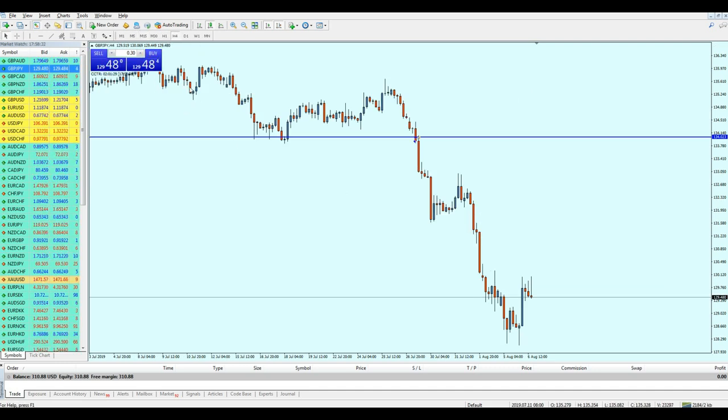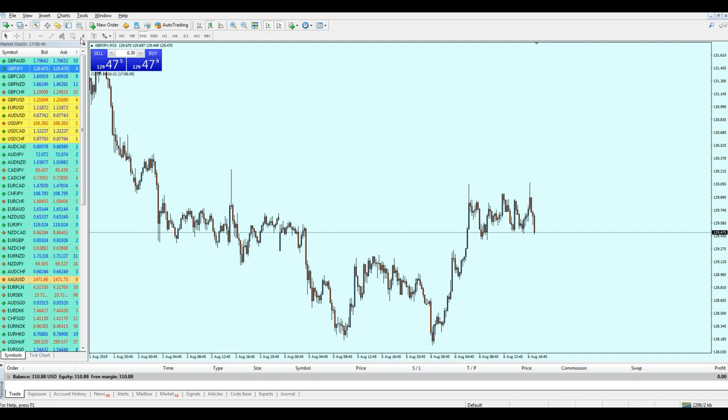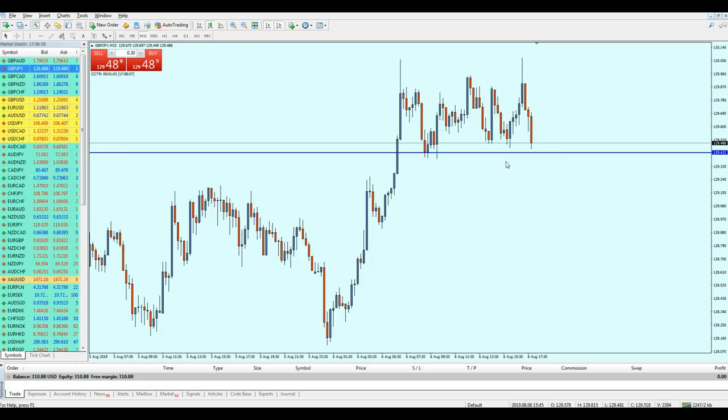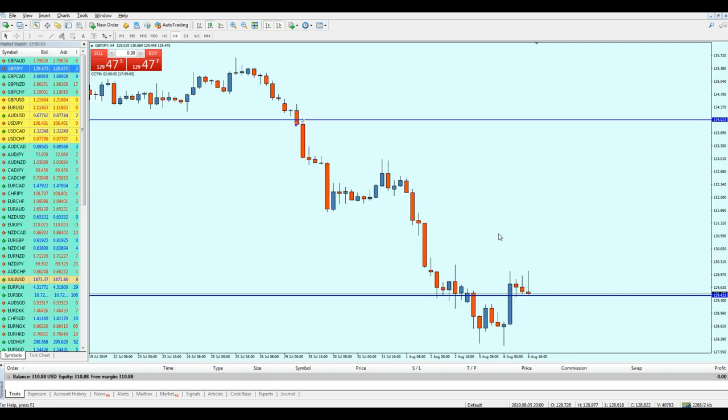Now I'm on the 50-minute timeframe — let me go to the four-hour. For those who like to trade on the 50-minute timeframe only, it's not really going to work. Here we can see we have a support on this level, and your first thought is that it's a good idea to start buying. But here is where you are wrong — because on the four-hour chart you are actually on a resistance level. You cannot think about buying the pair unless it reaches a lower level.